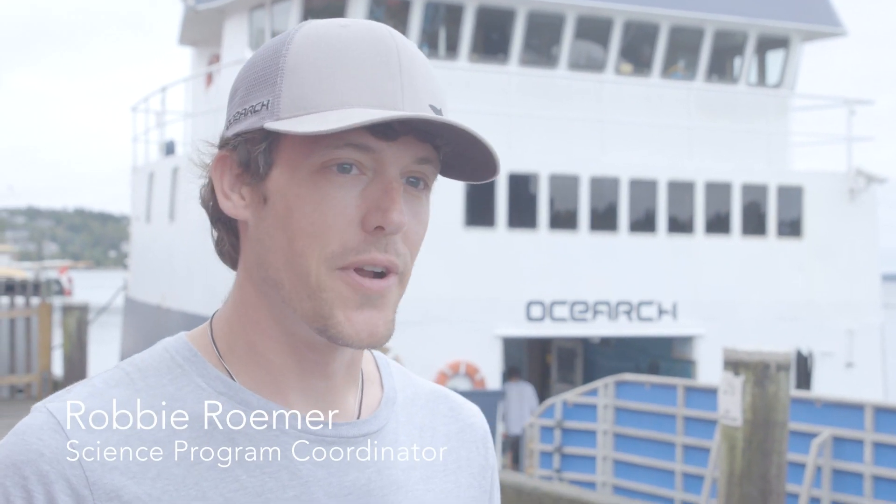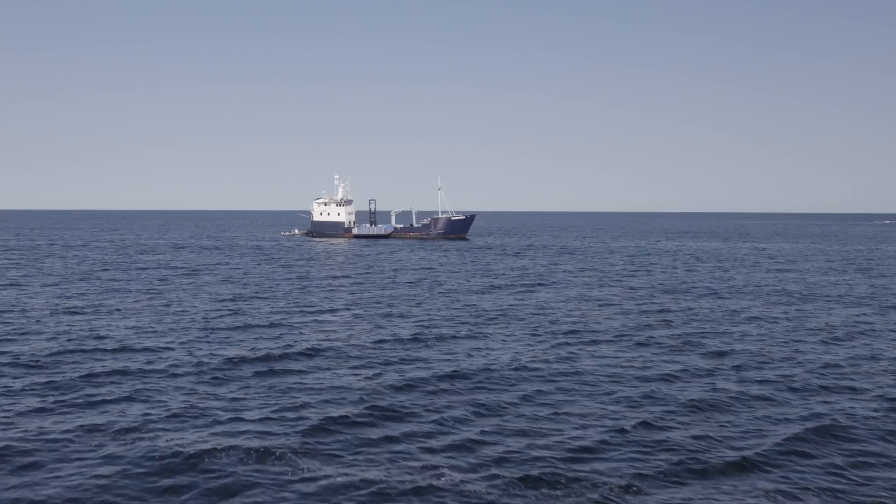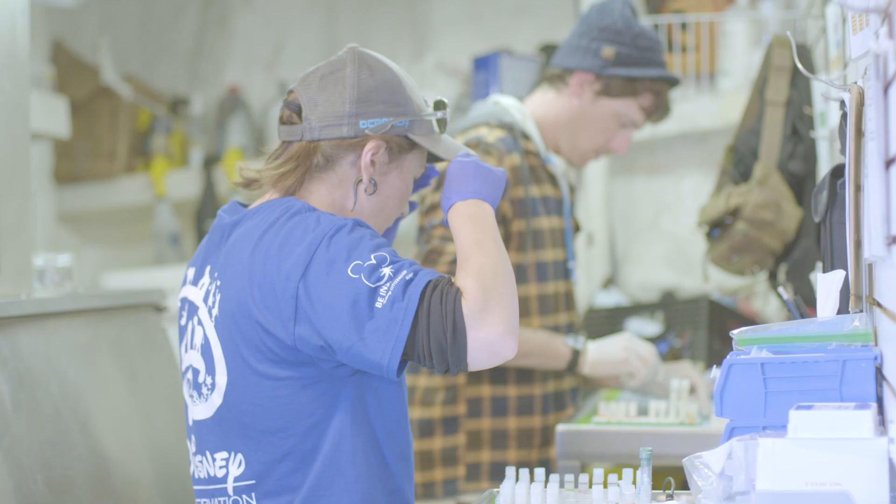My name is Robbie Romer. I'm the science program coordinator here with OCEARCH. On board the MV OCEARCH we have an onboard laboratory, and that serves as the epicenter for our scientific research efforts.